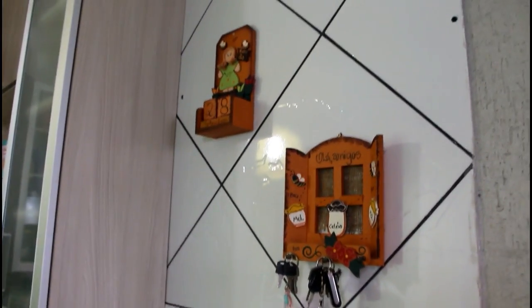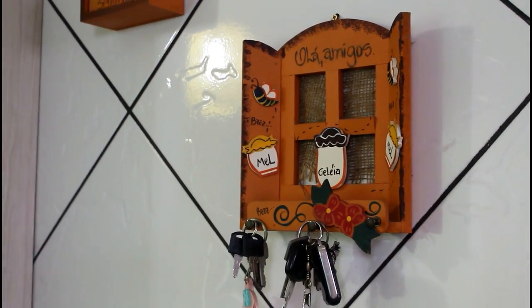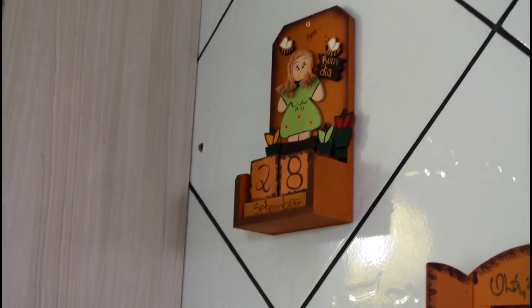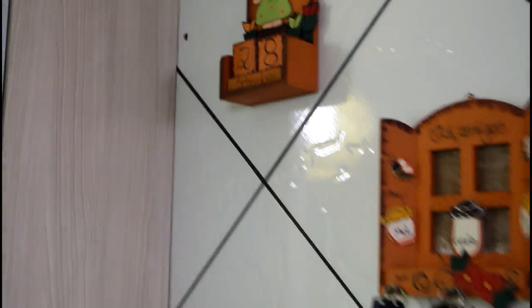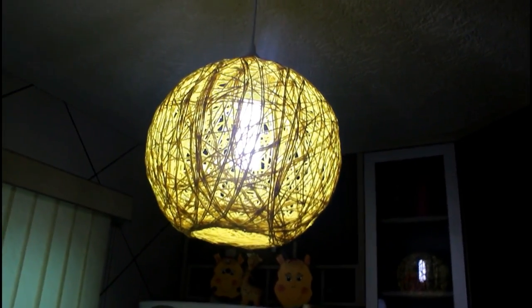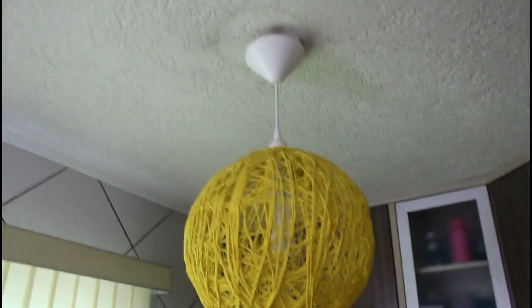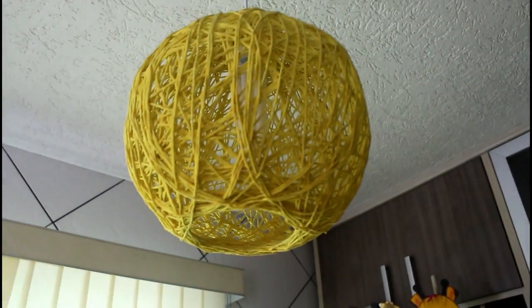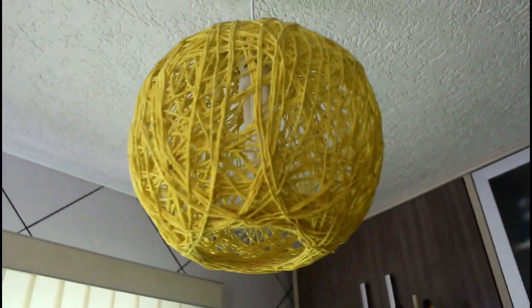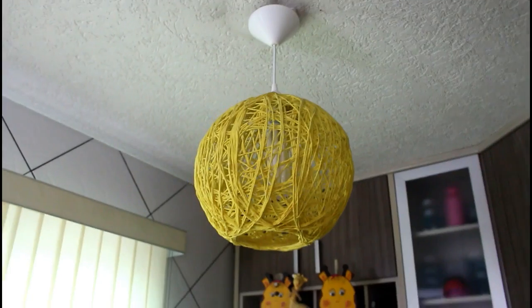Entrando aqui na cozinha, eu tenho o meu porta-chave, que foi feito por uma amiga minha da Atrios Presentes — uma loja que vende decoração muito linda, tem coisas muito bonitas. E também ali tem o nosso calendário, que está desatualizado porque a gente sempre esquece de atualizar — hoje é dia 4 de outubro e não dia 28 de setembro. Aqui eu tenho a nossa luminária artesanal, feita pelo nosso amigo Cássio. Depois eu vejo o contato dele pra passar pra vocês.